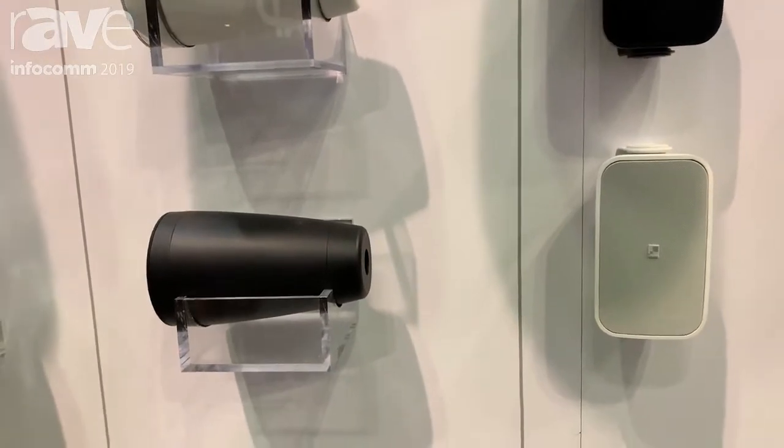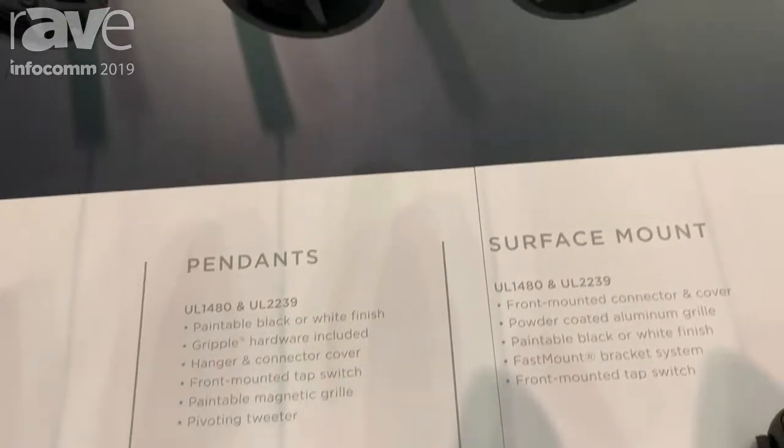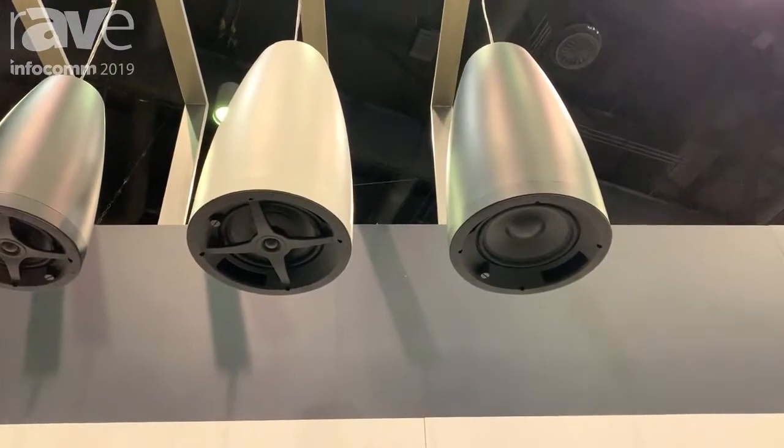Our aesthetic value is that we wanted to give a minimalistic look to our pendants. Our pendants have no sight lines. They also don't have any bends or twists.